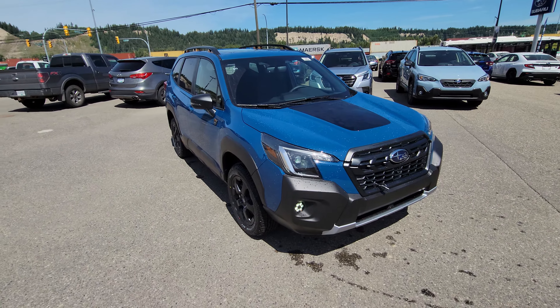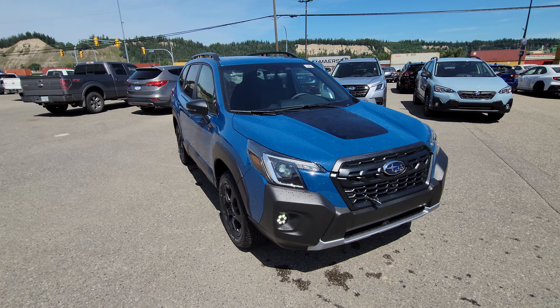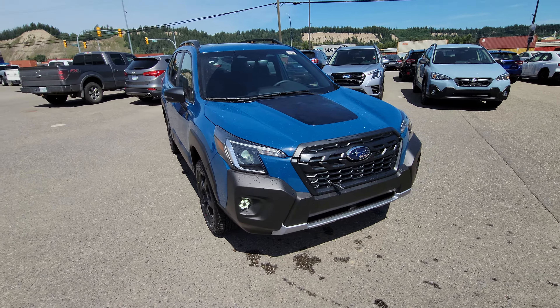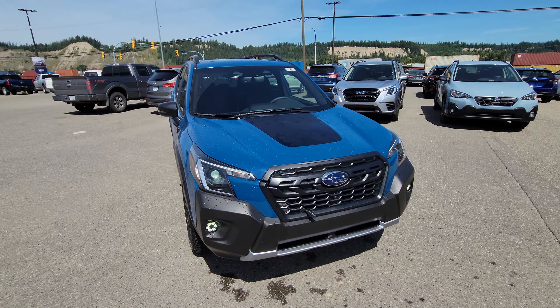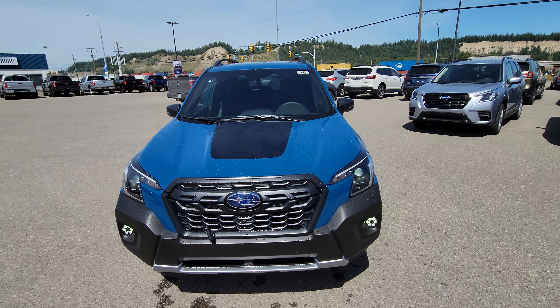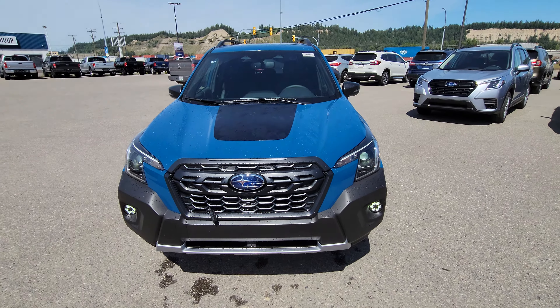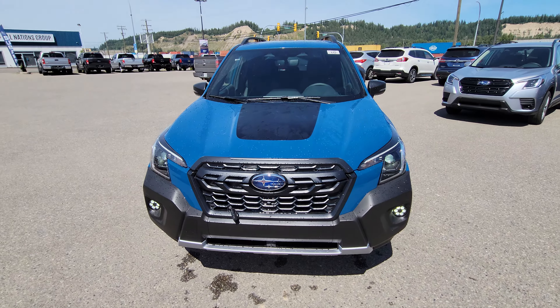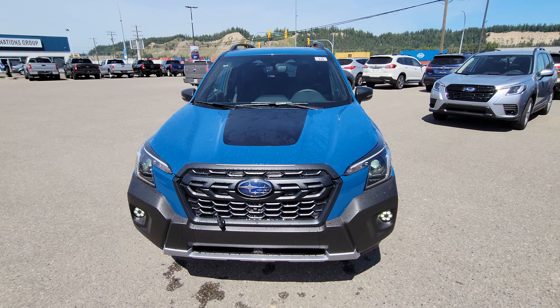Hey everyone, Tyson the Subaru Specialist from Subaru Prince George here. Today we're taking a look at the 2022 Subaru Forester Wilderness in the Wilderness trim level — the Subaru Forester Wilderness in Geyser Blue. This is that new blue with the facelift for the 2022, in the newest and most off-road oriented trim level in the Forester lineup.